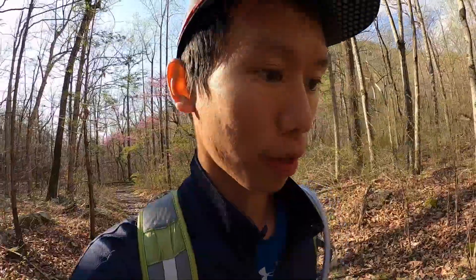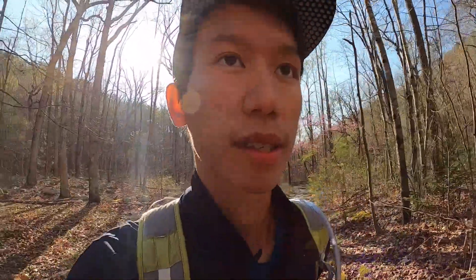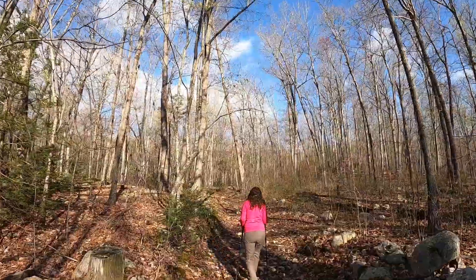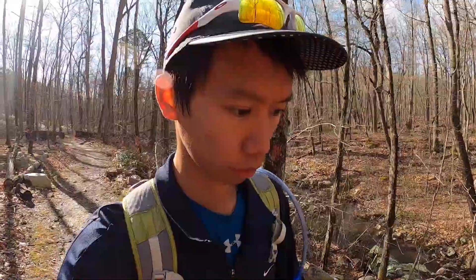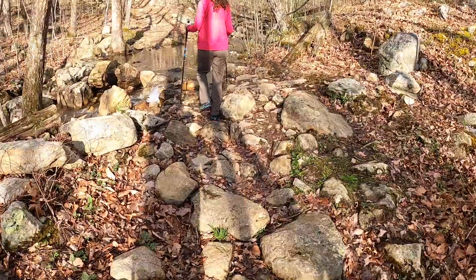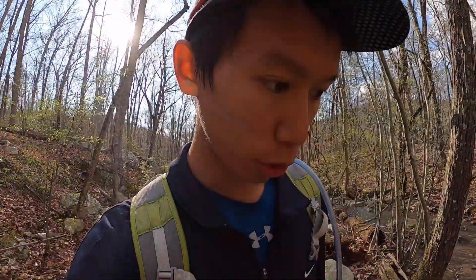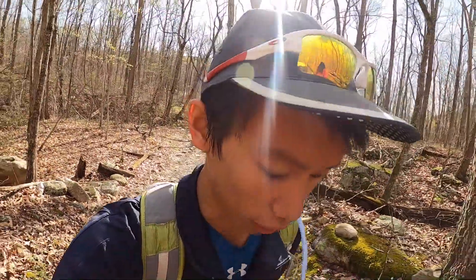It just thunderstormed last night so the trail seems to be a little muddy, but we're going to take the Massanutten South Trail for about 0.7 miles. This is Boon Run, and we have to cross it several times. A successful first crossing and we're just gently going uphill.